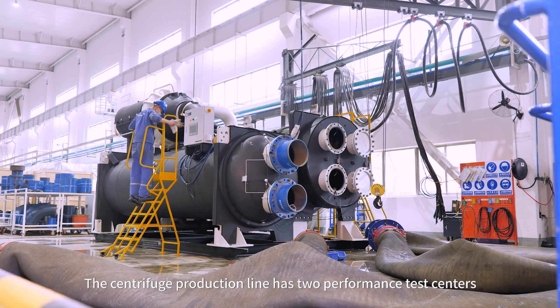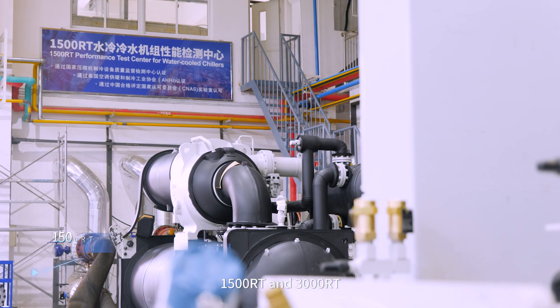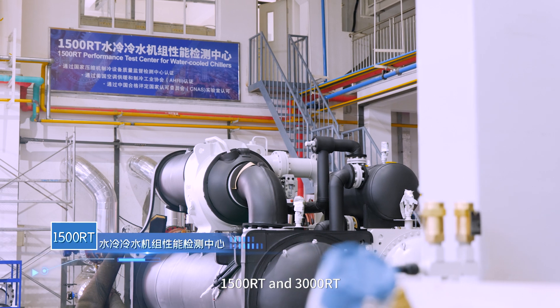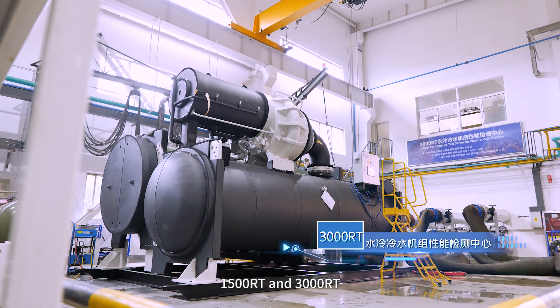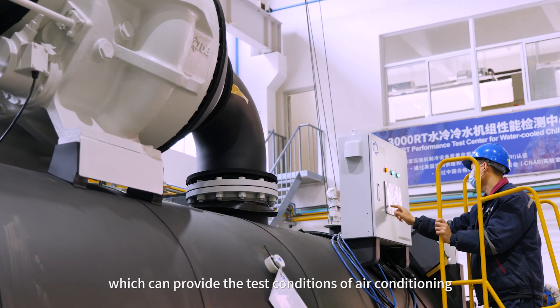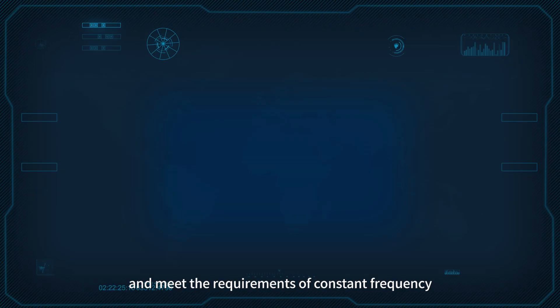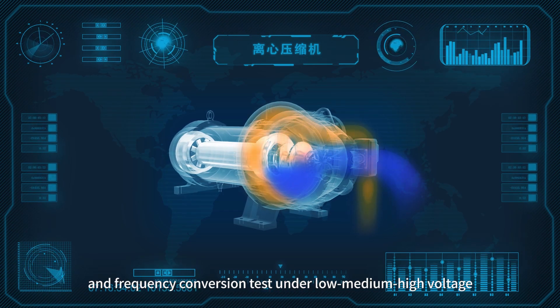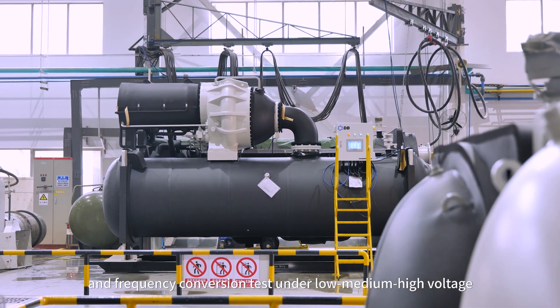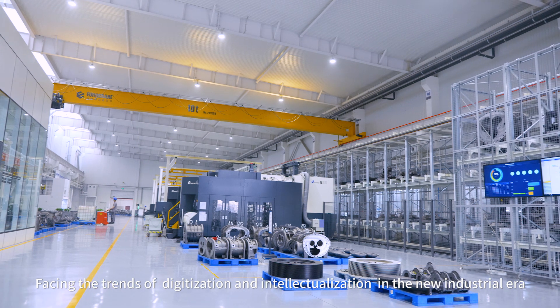The centrifugal production line has two performance test centers — 1,500 refrigeration tons and 3,000 refrigeration tons — which can provide test conditions for air conditioning, heat pump, and ice storage, and meet the requirements of constant frequency and variable frequency testing under low, medium, and high voltage.